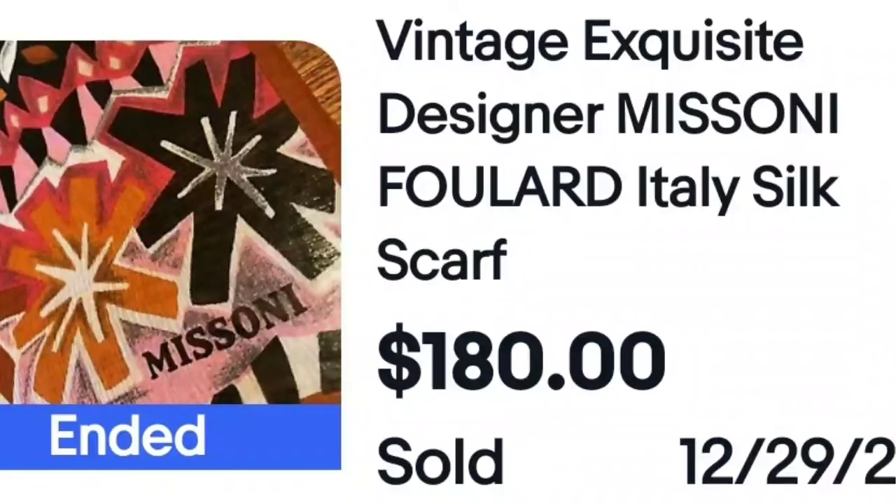This one I was not familiar with: Mazzoni Foulard Italy silk scarf, sold for $180. I wanted to highlight it because when I see 'made in Italy,' 'made in France,' or 'made in Germany,' I pick that stuff up if it's cheap. That is something you should keep an eye out for.